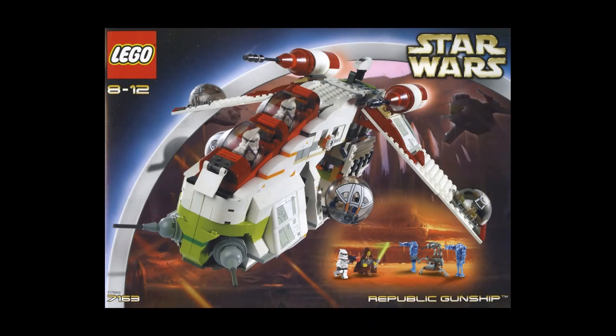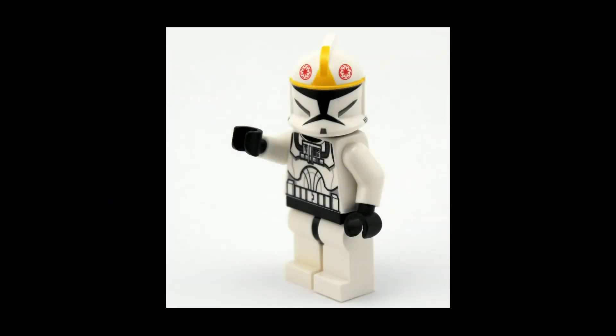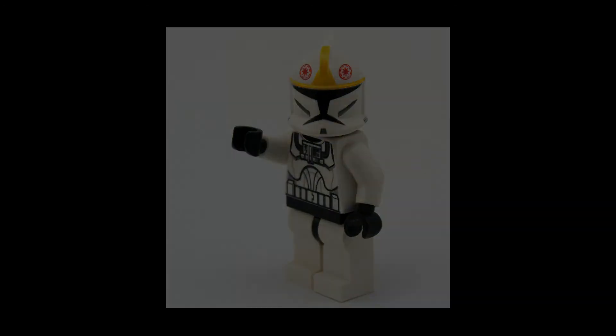The next set, 75337, will cost $140, and I predict this will be a playset with a Republic gunship. I think this would pair nicely with the accessory clone trooper pack coming out in January, because then it would have lots of clone troopers to go in the gunship. This would also be a prime opportunity to put an accurate clone pilot in the gunship.